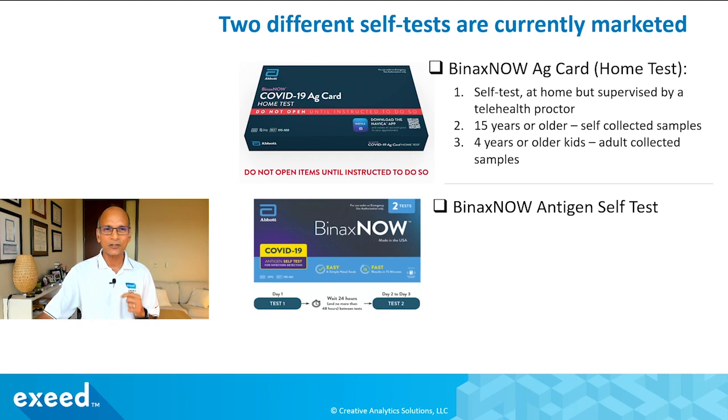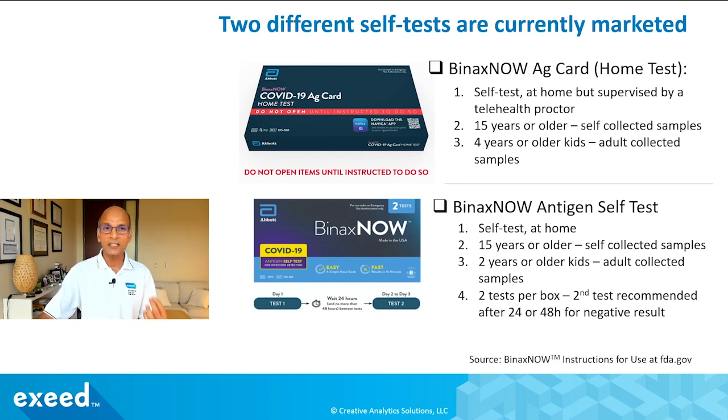Anyone 15 years or older can collect samples by themselves under telehealth supervision, but for ages 4 to 15 an adult must collect samples. The other popular test available in pharmacies is the BinaxNOW Antigen Self Test — a different name but essentially the same technology. It's indicated for self-testing at home for ages 15 and older, and each box contains two tests. The second test is recommended 24 or 48 hours after a negative result if you believe you've been exposed.